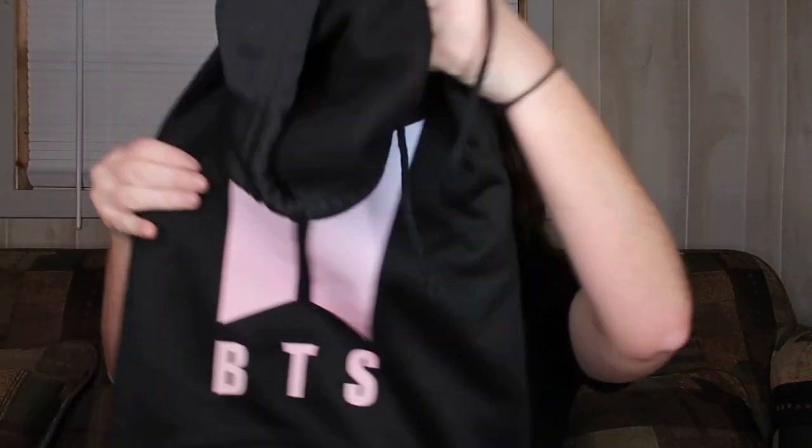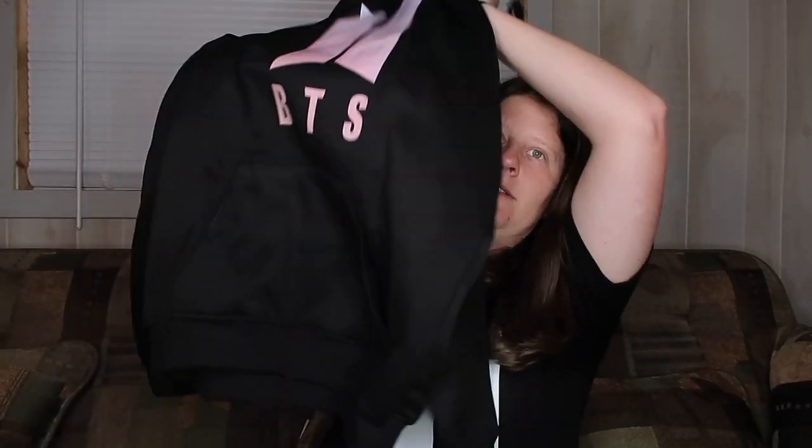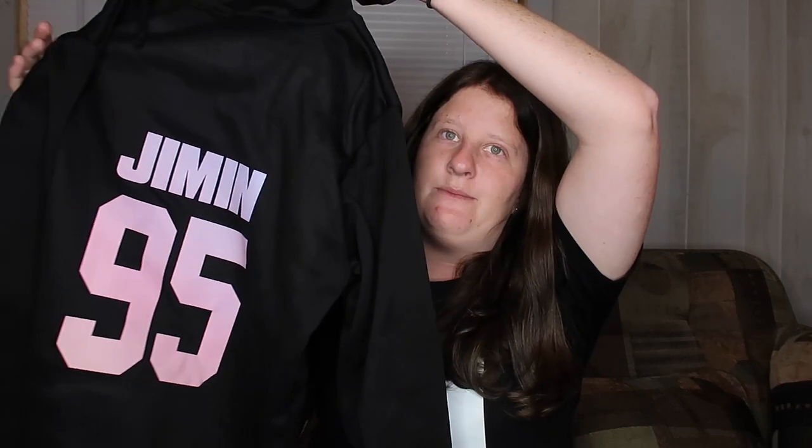The last and final thing I got at Kpopin USA was a hoodie and it was $24.99. It's a medium. It says BTS on the front, and then on the back it says Jimin 95 — because if you guys know, Jimin is my bias.